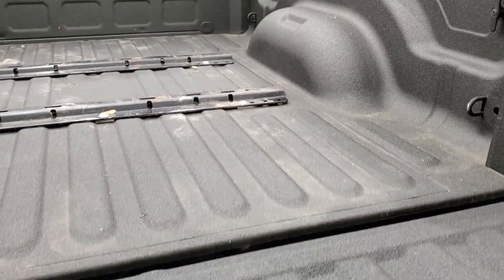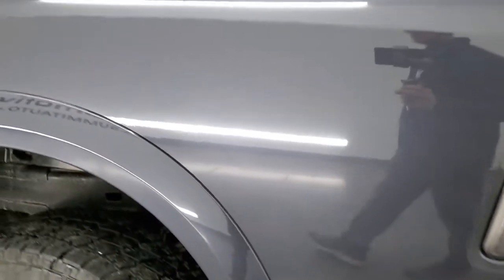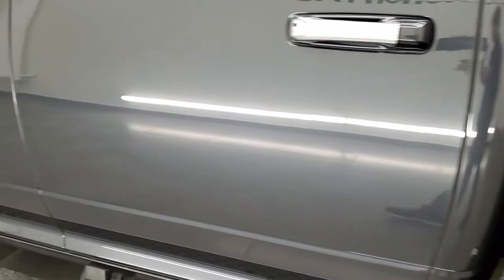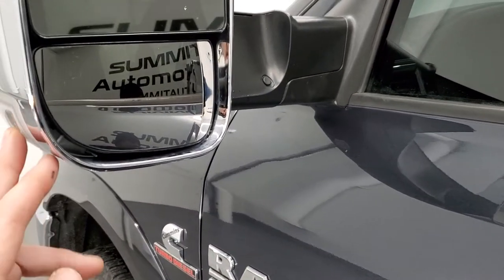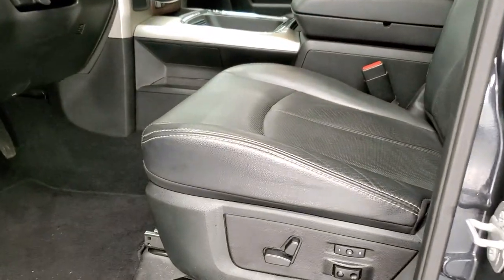That spray-in bed liner is in really nice shape — pretty grippy. Going down the driver's side, it's just as clean as the passenger side. No dents or dings on the box, and for full disclosure the last rim has no scuffs or scrapes. Doors look really good, no dents or dings. It does have the heated fold-up tow mirrors with directional signals — they also power fold in.